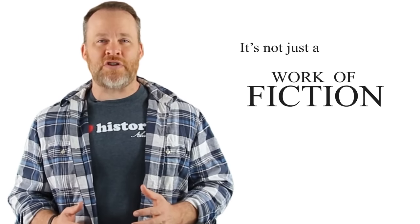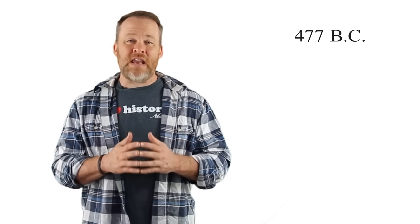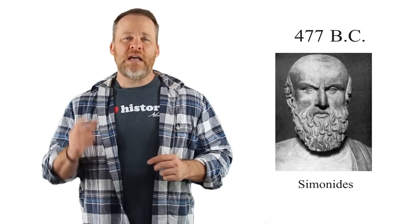So what is a mind palace? A few things. Number one, it's not just the work of fiction. It's an actual real thing and it was not invented by Sherlock Holmes. Number two, it actually dates back about 2500 years to 477 BC. It was invented by a man named Simonides in Greece.